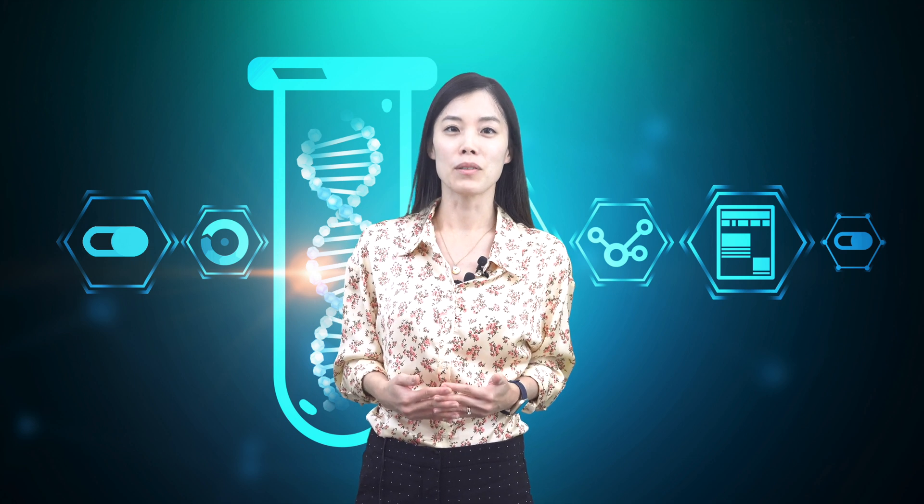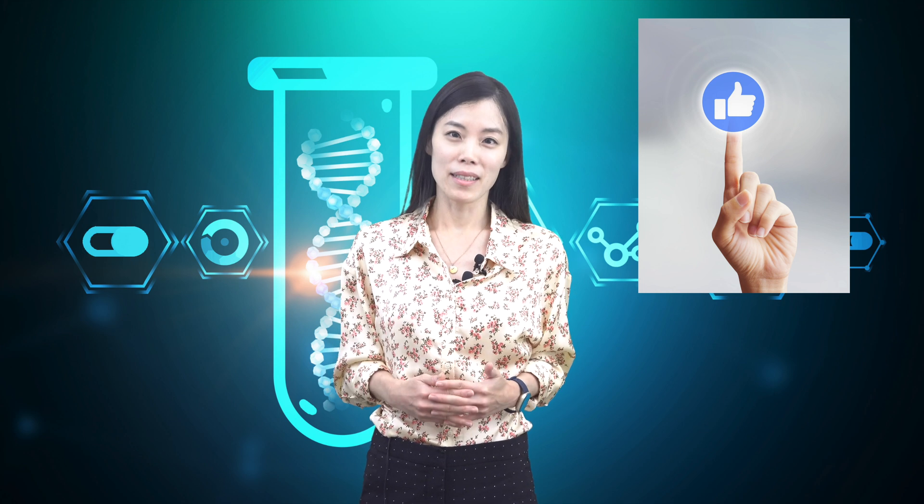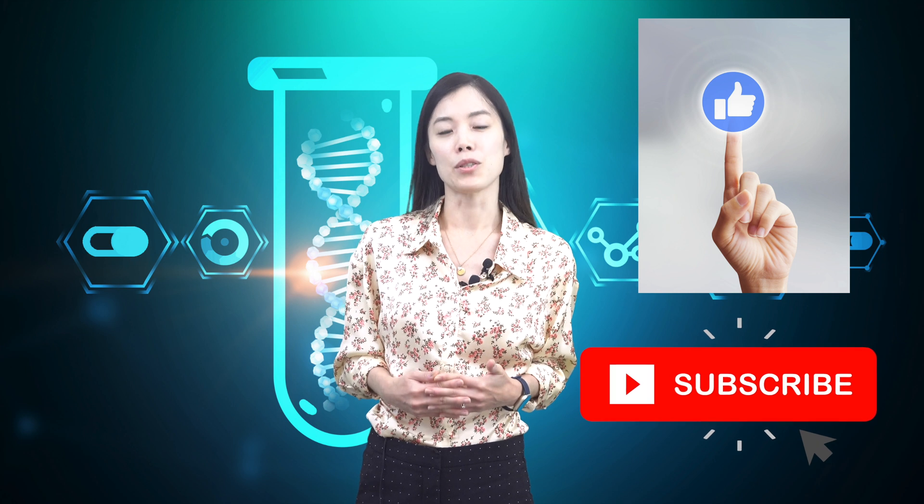Before we start, if you learn anything new from this video, give us a thumbs up. And if you are new here, don't forget to subscribe to be updated on dietary supplements backed by science. Alright, let's get started.